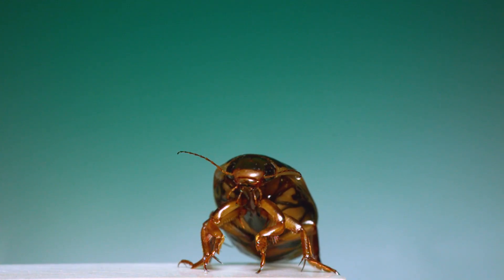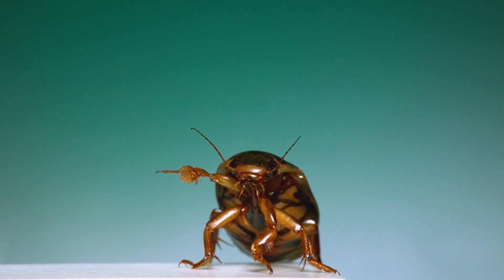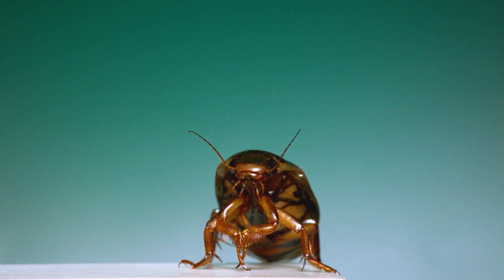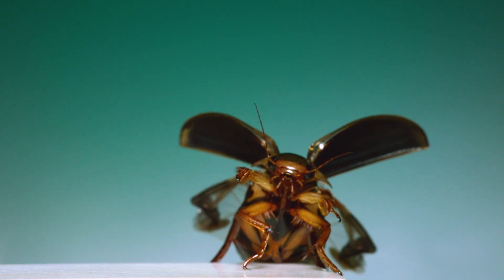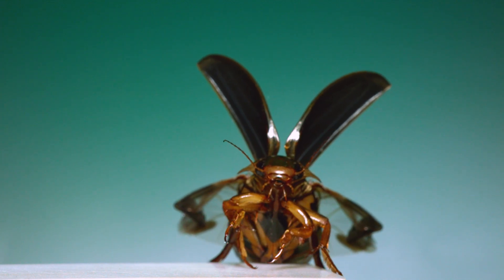Now this, a predacious diving beetle, was something I thought for sure wouldn't fly on camera. Its preferred mode of getting around is swimming. But then it did this — popped open its elytra, awkwardly found its footing, and dove head first into a flight.